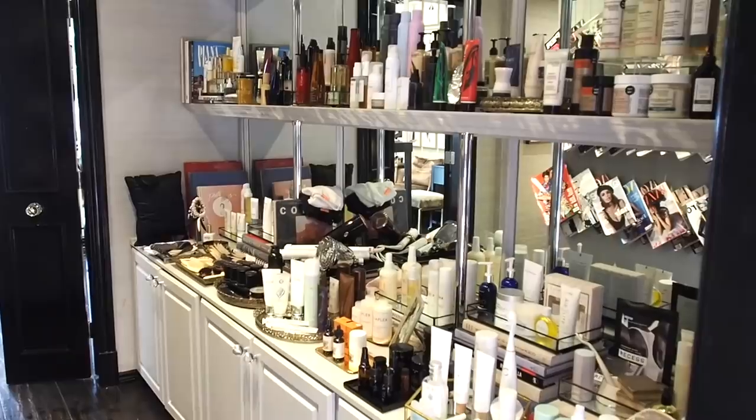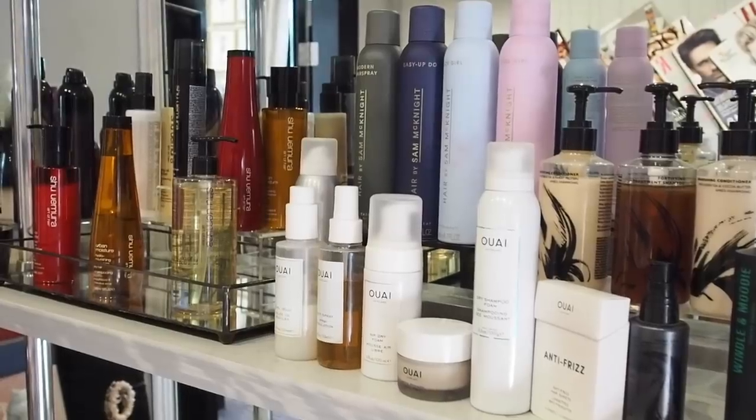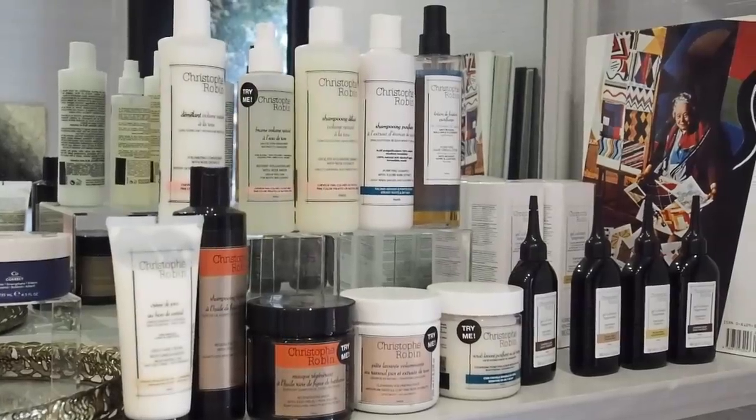Moving towards the makeup studio at the front of the store, you'll pass through a cluttered corridor housing countless hair and body products.